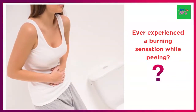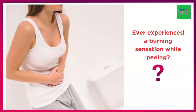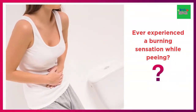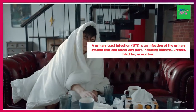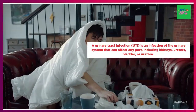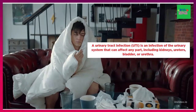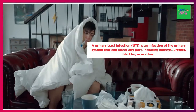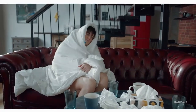Have you ever experienced a burning sensation while peeing? If you have experienced these symptoms at any point, you have had a urinary tract infection, or UTI. Studies have shown that half of the population with vaginas is prone to get a urinary tract infection at some point in their lives. A urinary tract infection is an infection of the urinary system that can affect any part, including kidneys, ureters, bladder, or urethra.